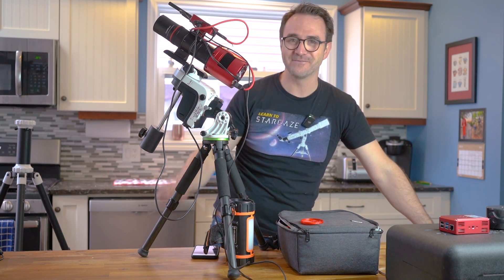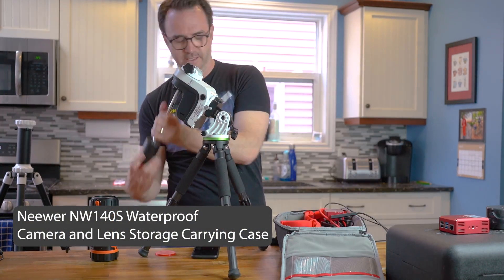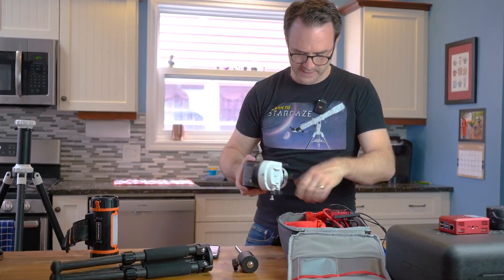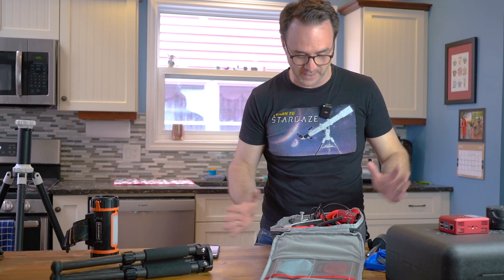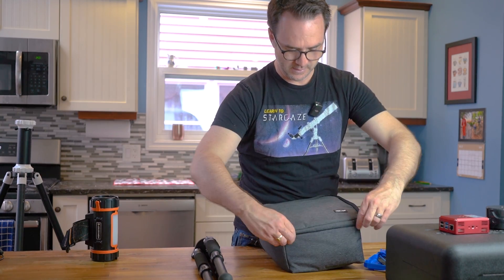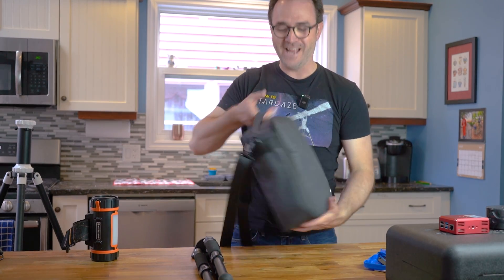Let's put this in the bag and see how much fits. This is going in my carry-on, so I'll have a close eye on it the whole time making sure it doesn't drop or get bumped. Well, there you have it — it fits!